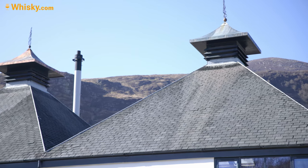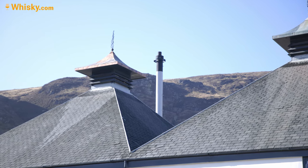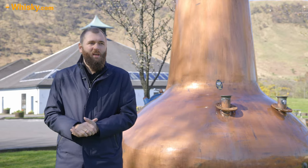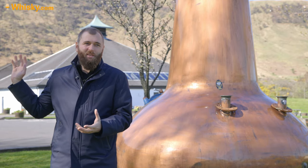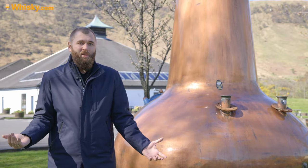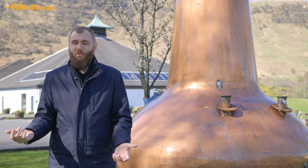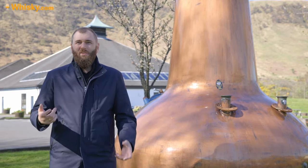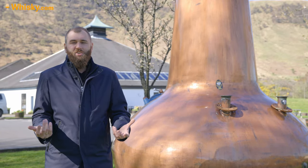He built these buildings with pagoda roofs in the Doig ventilator style, but as of 1995 they never had malting floors, so there was actually no functional reason to build them. They did it because they wanted to be recognized as a Scotch distillery — and every Scotch distillery has a pagoda roof. People on the production floor say they actually work very well as ventilators, so they're not without purpose after all.